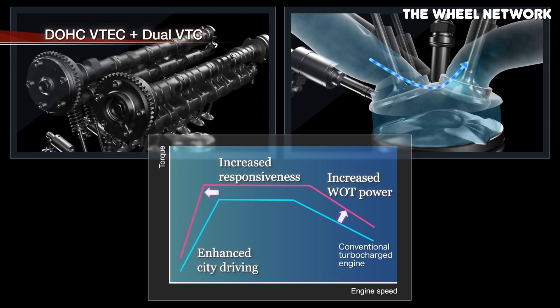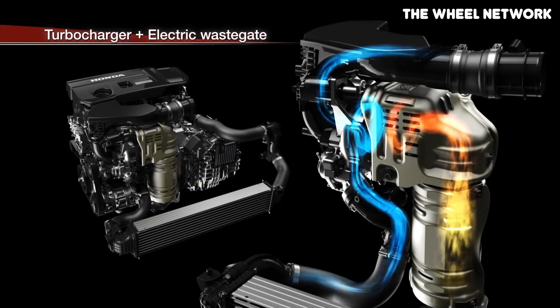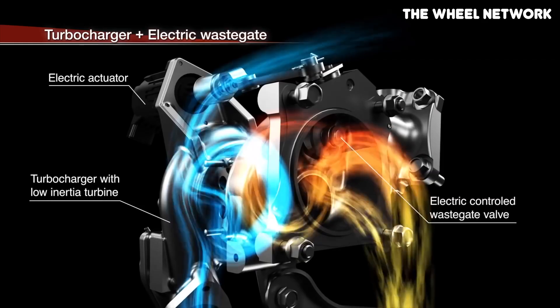The reason for only having VTEC on the exhaust side on the K20C1 and C4 is that since both of these engines are turbocharged, they can basically just force air into the cylinders regardless of how big the valve lift is. A tiny valve lift would obviously be a problem, but the very small amount of valve lift you gain from having VTEC on the intake side would make virtually no difference at all on a turbocharged engine.